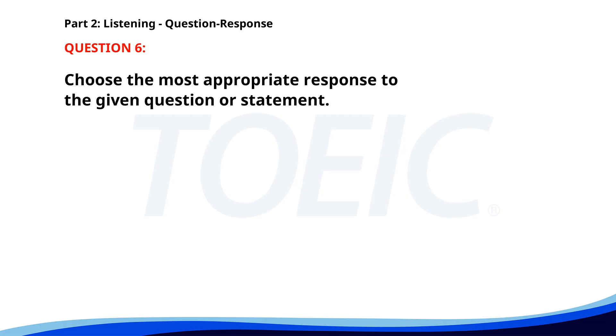Number 6. Where is the conference room? A. On the second floor. B. I didn't attend. C. It's sundown. The correct answer is A: On the second floor.